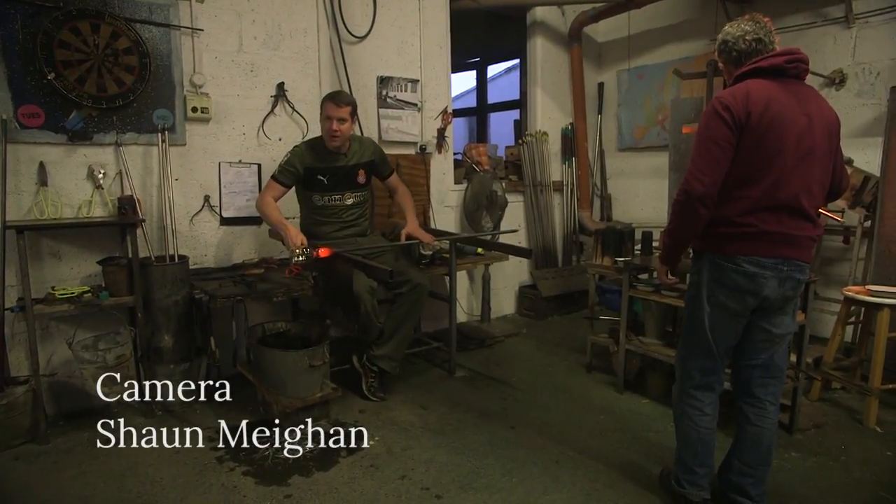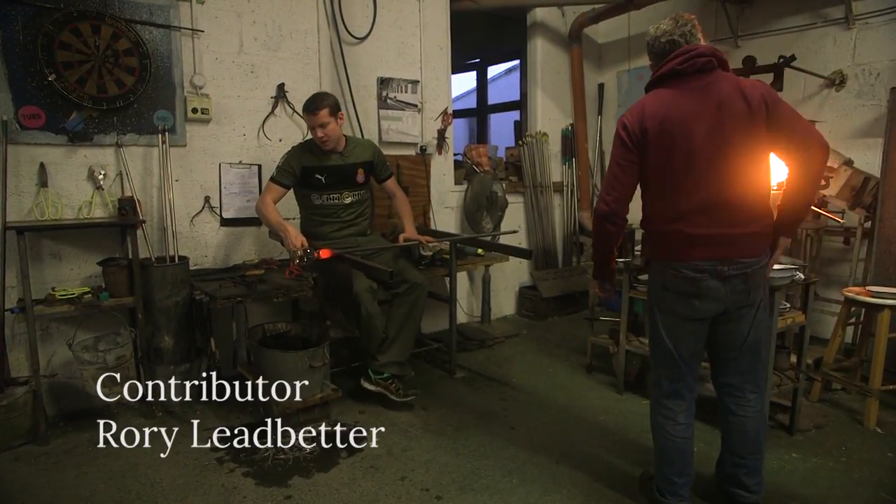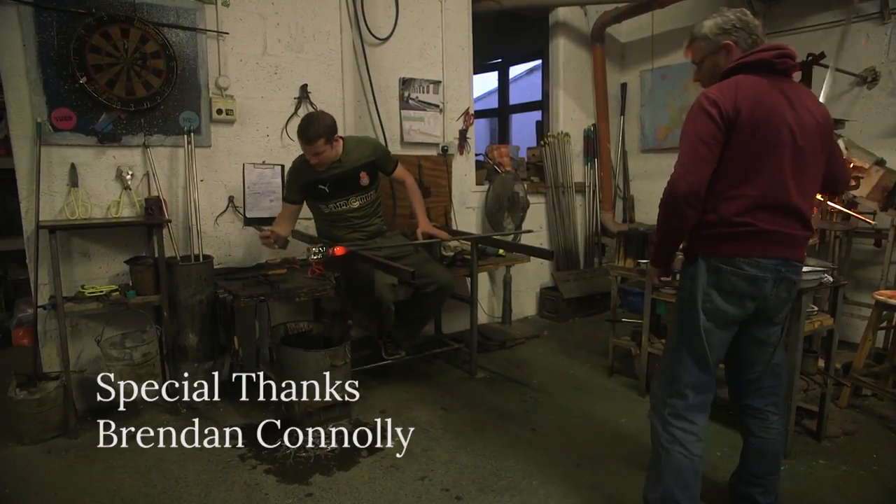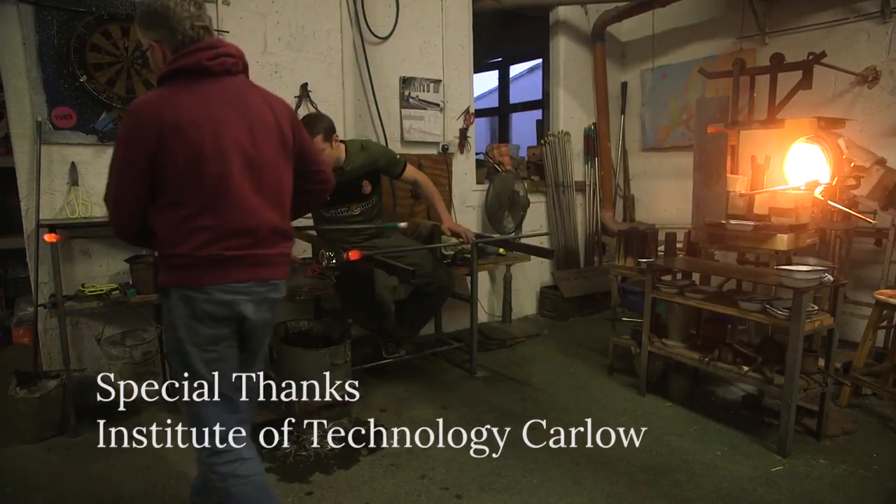Pretty much every piece of glass you see in the shop inside there was made by either myself or James, or more than likely the two of us working together. I know — we're unreal.